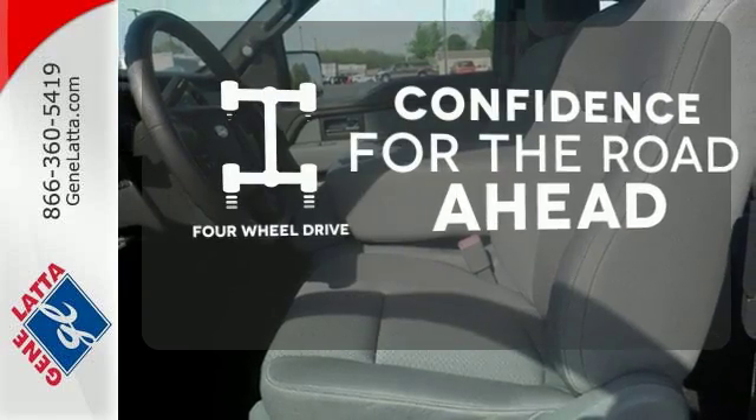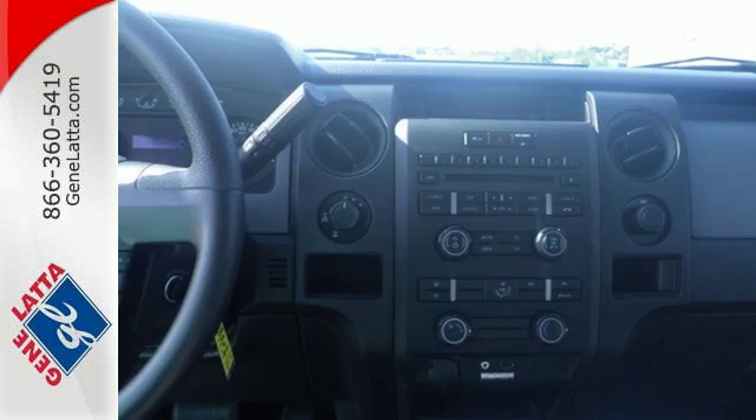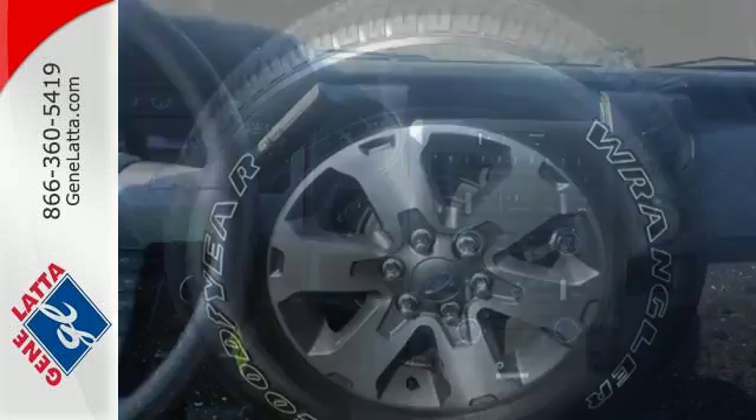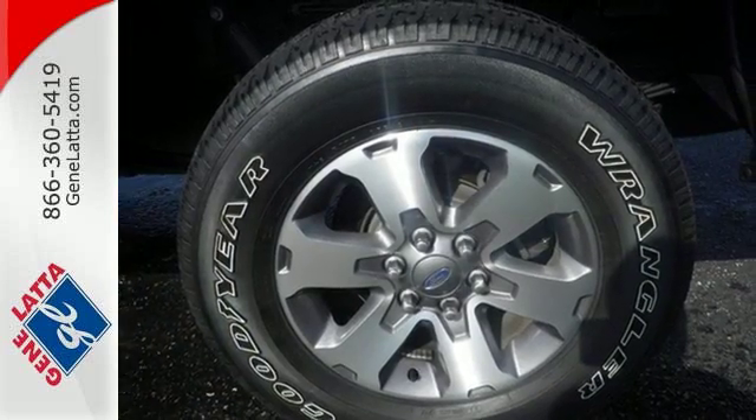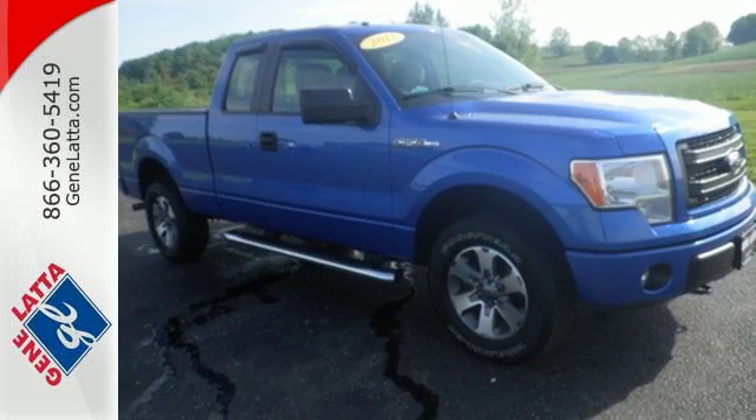You wouldn't be on the job site without all the right tools. Be prepared with four-wheel drive. Trail King, Rock Climber, Workhorse — this F-150 has many personalities. See which one suits you best, and test drive it today.